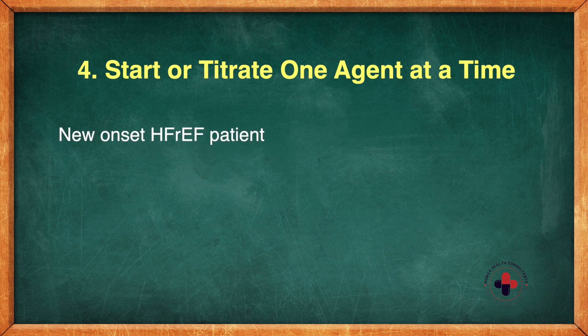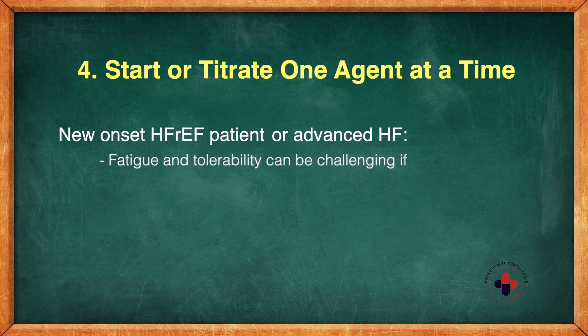Number four: start or titrate one agent at a time. For a new onset heart failure patient or a patient with really advanced heart failure, fatigue and overall tolerability can be a lot more challenging if both an ACE inhibitor and a beta blocker are being titrated simultaneously.